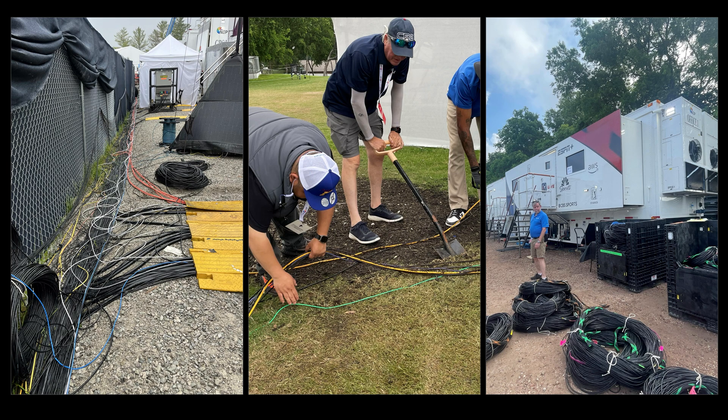A typical golf tournament production requires tens of thousands of feet of fiber optic cabling for camera connectivity. This deployment demands significant planning, resources, and costs to install and later remove. A 5G production can help reduce these requirements and even open up new possibilities for high-quality, flexible, and creative live broadcasts.